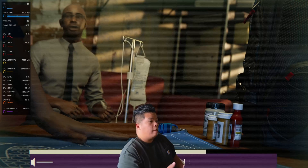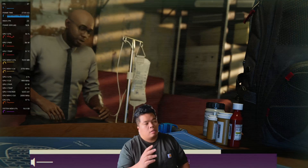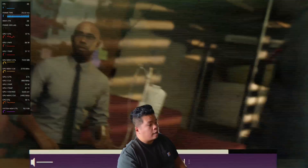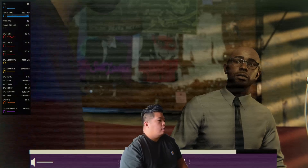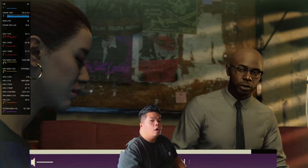Now we're playing Spider-Man: Miles Morales through the eGPU and the Geekom A8 — it's stabilizing around 40 frames per second, which is not bad at all.